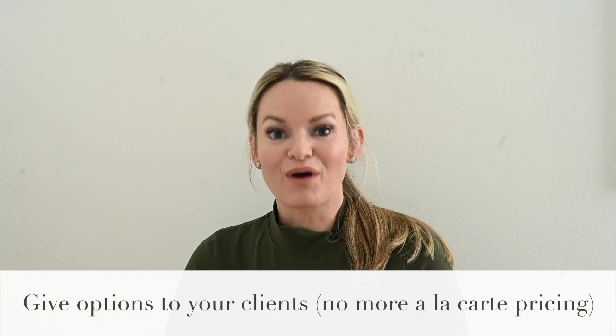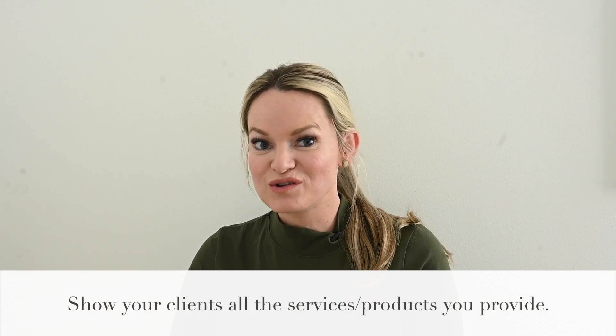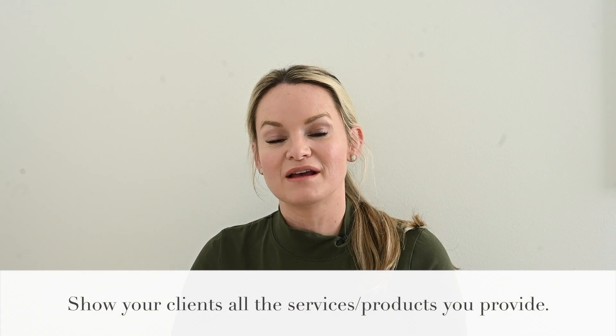This next point takes us back to when the client first starts to work with you. If you have just one a la carte offering for your clients, you are missing the mark. If you want clients to spend more, you have to provide them the opportunity to do so. Think about anytime you go shopping — you're not going to walk into a store and find just one pair of jeans or one computer. If a client comes to you for photography or videography, you want to give them options and incentivize them to spend more. You need to show the client that upgrading is an option.